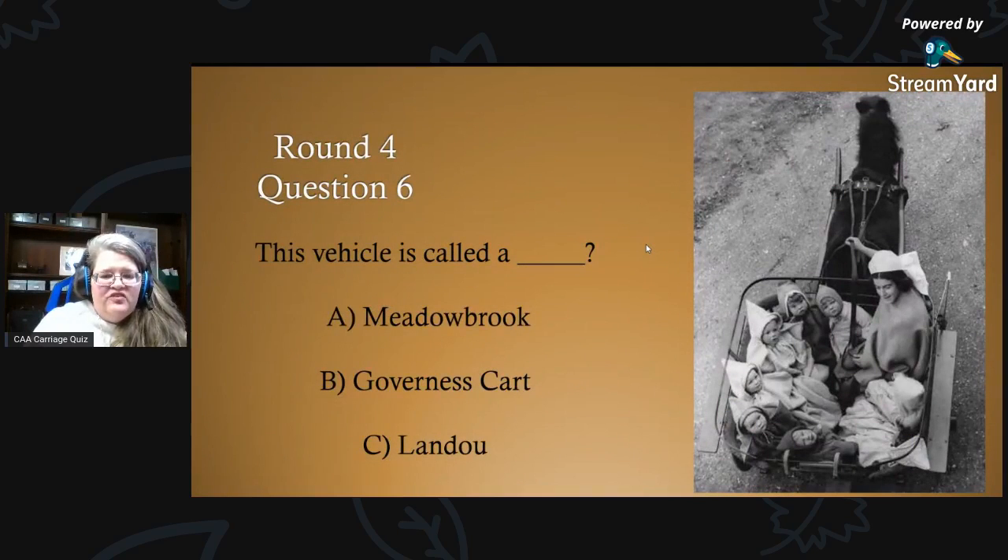Round four, question six: this vehicle is called what? Is it A) a Meadowbrook, B) a Governess Cart, or C) a Landau? Are you ready for the answers? You guys look like you're having fun — lots of answers coming in, that's fantastic!